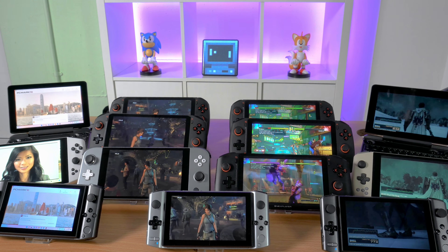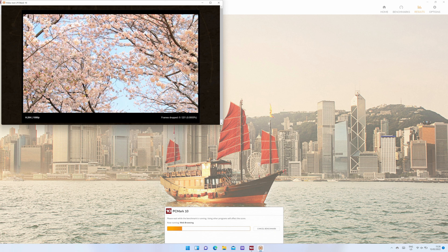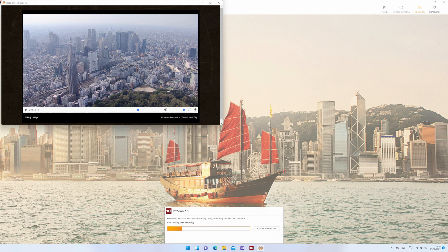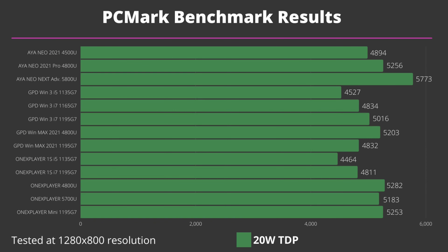Let's get started with the benchmarks. We start off with PC Mark, testing at 1280 by 800 resolution with a 20 watt TDP. PC Mark gives a good overview of the PC's performance with a variety of tasks including software loading speed, web browsing, working with large documents, and image editing. We have up to a 25% difference in performance between the models — the One X Player i5 scores lowest with 4464 and the AYANEO Next scoring the highest. The majority of devices score in the late 4000 to early 5000 area.